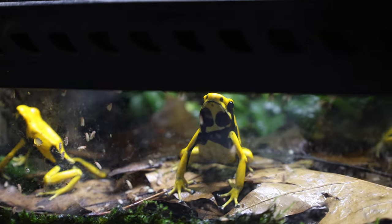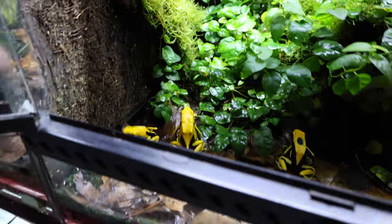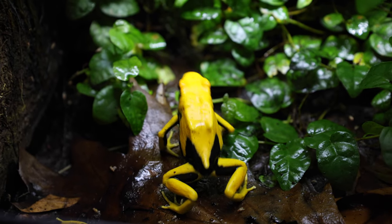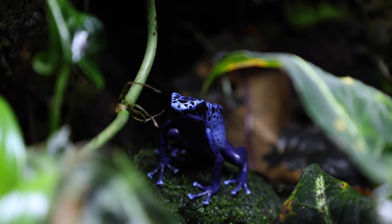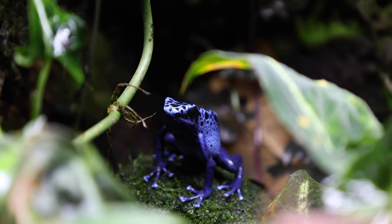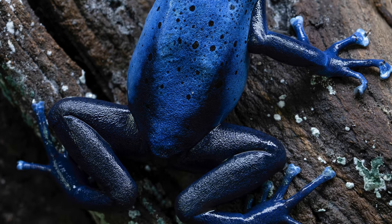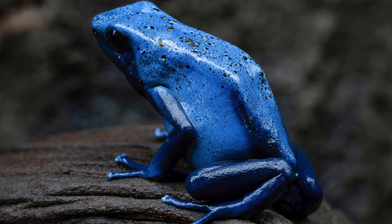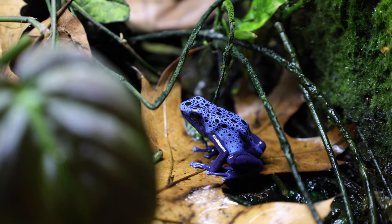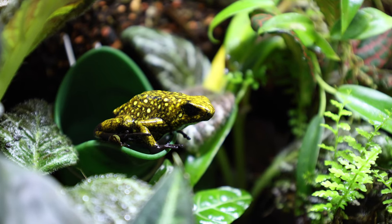Going from one of my favorites to one of the largest locales, these are the Dendrobates tinctorius lafume. These guys are massive. The distribution of the yellow and black is not quite as striking as I'd like, but they are the same care, very hearty, and get absolutely massive. And what would a frog room tour be without the Dendrobates azureus — the beautiful blues on these guys are incredible. These are one of the most classic dart frogs in the hobby and one of the best beginners as well.